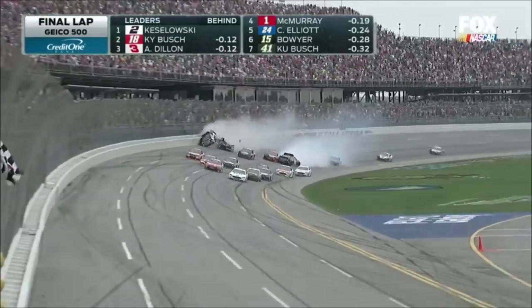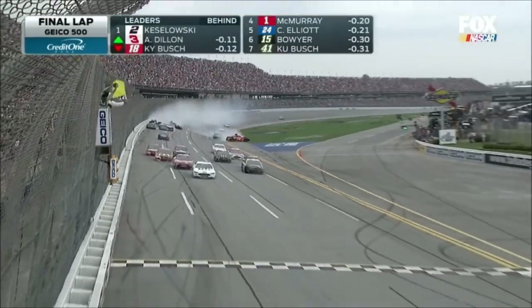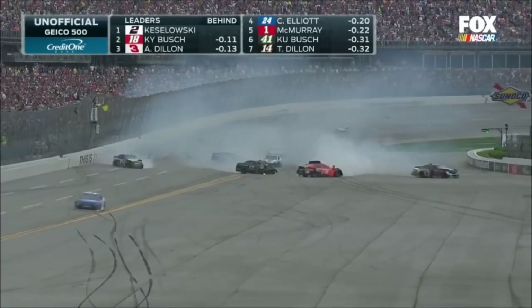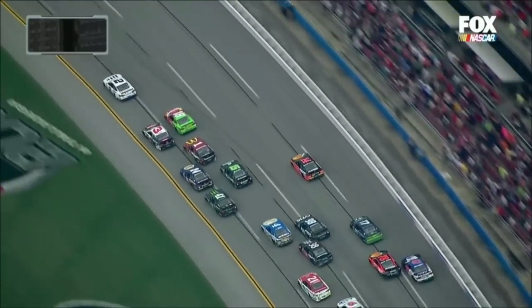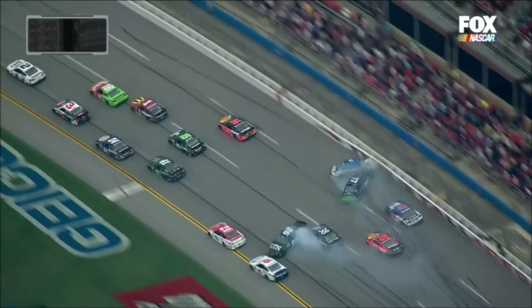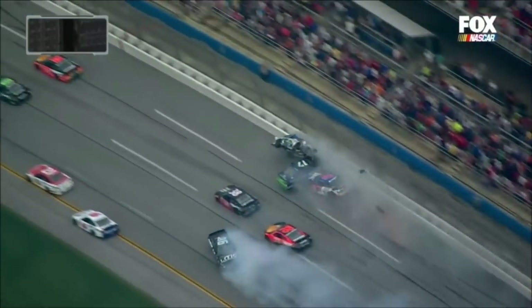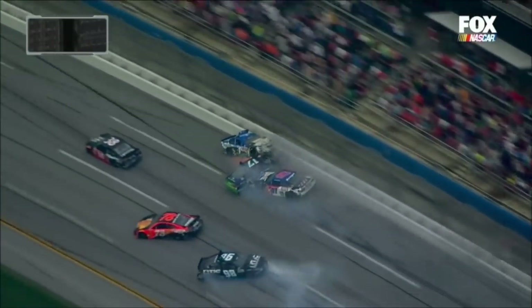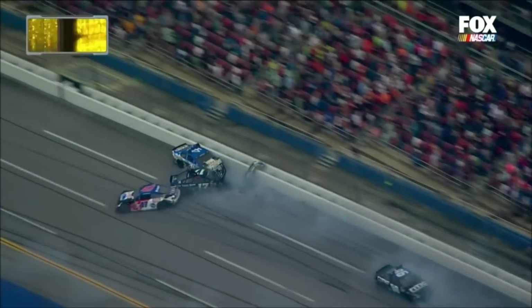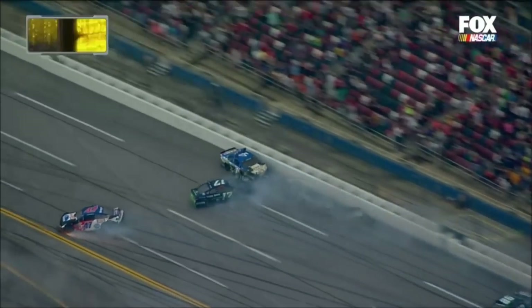But remember, this wasn't it for the GEICO 500 — on the last lap, Kevin Harvick just about went over across the finish line. There are even more races with multiple flips, and we're going to cover that in a part 2, which should be out in the next couple of weeks. Make sure you watch out for that and any future uploads. If you enjoyed, leave a like and subscribe if you haven't already — I'll see you in the next one.